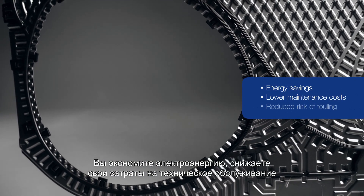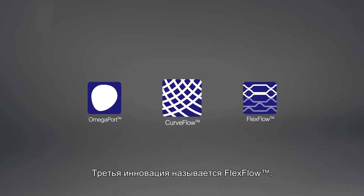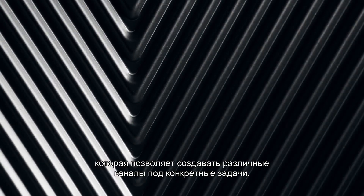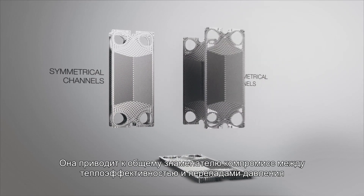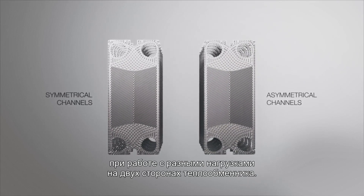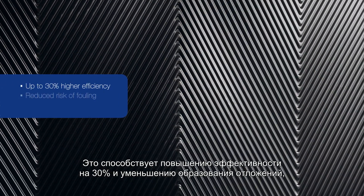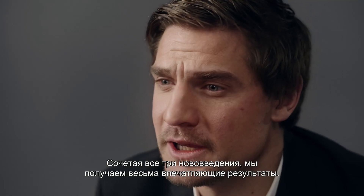The third innovation is called Flexflow. It's an asymmetrical plate pattern that makes it possible to create several different channels optimized for specific duties. The new plate design eliminates the compromise between thermal efficiency and pressure drop for duties with different loads on two sides of the heat exchanger. This gives up to 30% higher efficiency and reduced fouling for long-term and cost-effective performance.